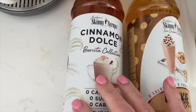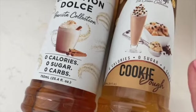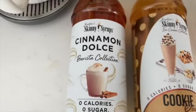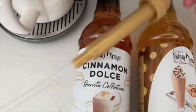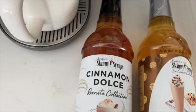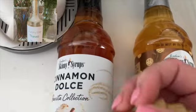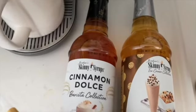One more thing before the menu plan — right next to Sprouts is Marshall's, and I ran in because they always have skinny syrups. I was out, so I got cookie dough and cinnamon dolce flavors. I use pumps from World Market to dispense them in my coffee. I already have vanilla and caramel but I need one more pump — I used my other pump for some homemade laundry detergent I made with Young Living products, which is amazing.